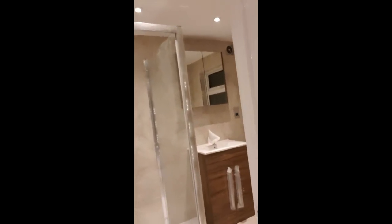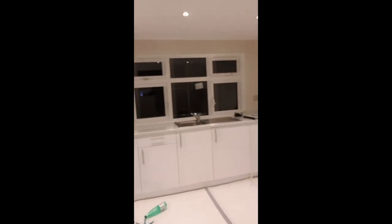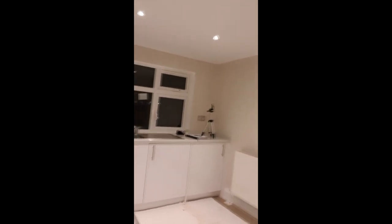You have a fully functional bathroom — quite spacious as well, all you really need. And then you have — it was supposed to be a kitchenette but really it's a fully functional kitchen, integrated.